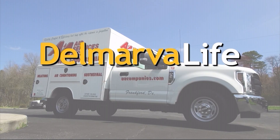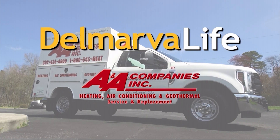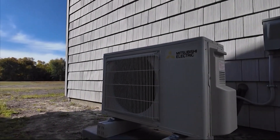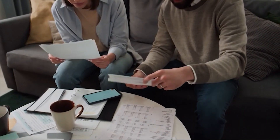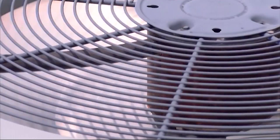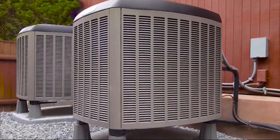This segment of Delmarva Life is sponsored by A&A Companies. It is safe to say that we're all looking to do our part to be more environmentally friendly while saving a few dollars in the long run. That goes especially for heating and cooling our homes, and that is why geothermal energy checks both of those boxes. It can actually be up to 70% more efficient while emitting no greenhouse gases and has a durability of up to a 50-year lifespan.